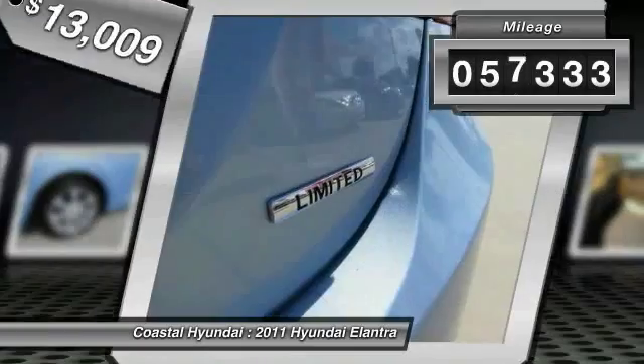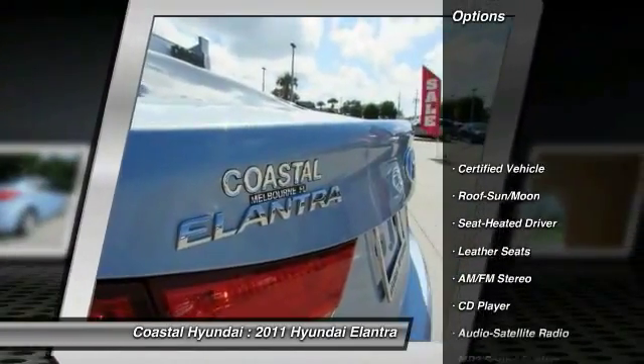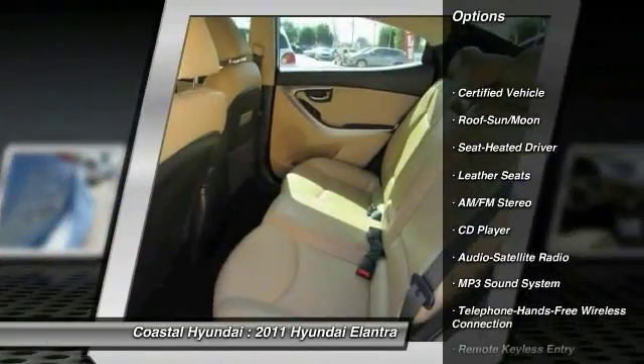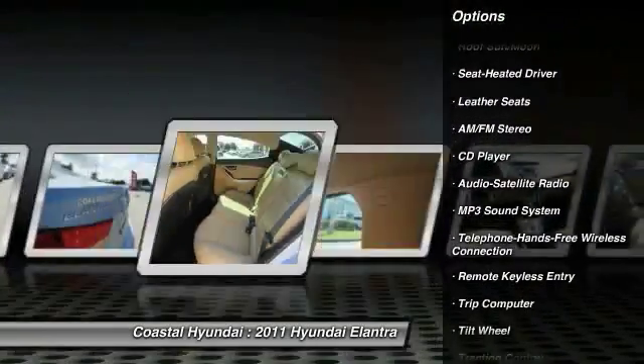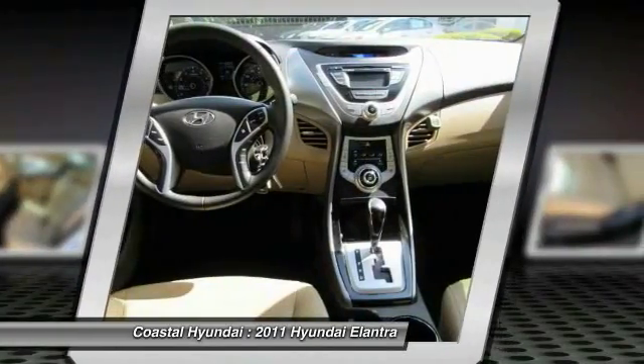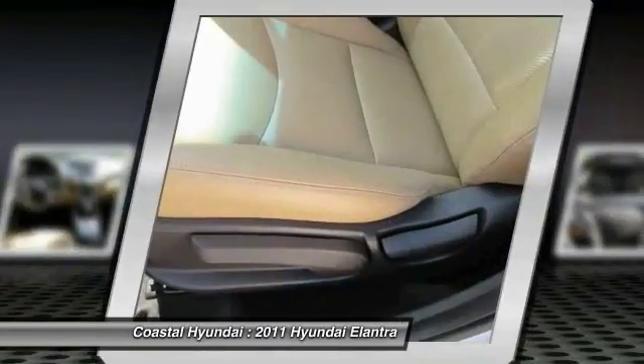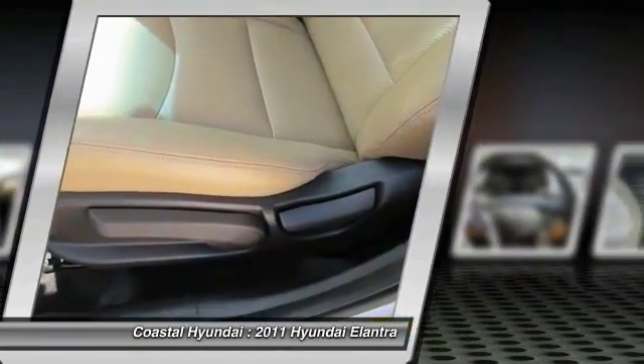This vehicle has less than 60,000 miles. Here are some of this vehicle's great options: traction control, anti-lock braking system, Bluetooth wireless data link for hands-free phone, air conditioning, front power steering, cruise control, rear defrost, AM FM stereo radio, MP3 playback stereo, trip computer.